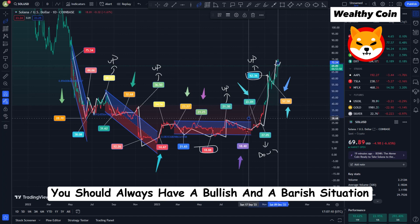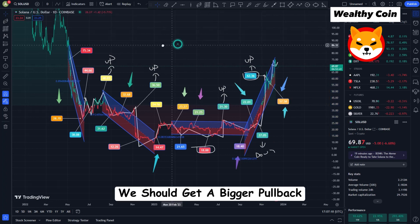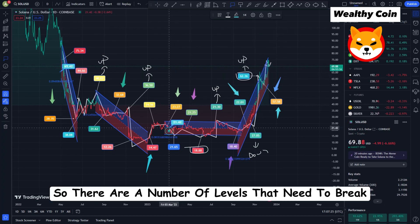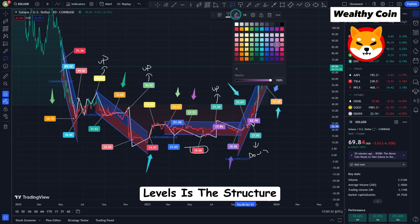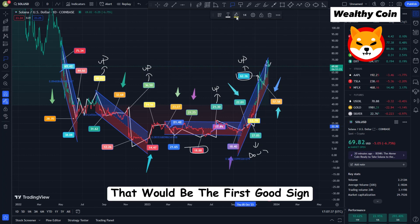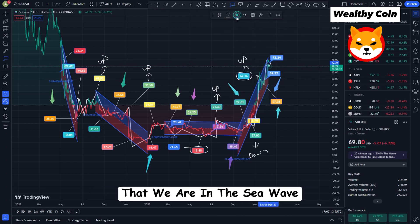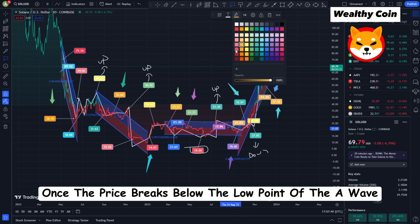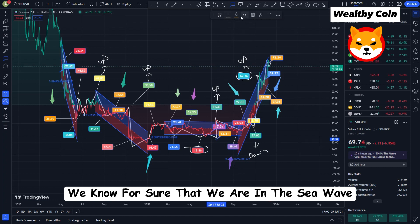You should always have a bullish and a bearish situation that can work — they are both parts of a valid overall case. In one of them we get a bigger pullback, but not in the other. There is a clear level to tell them apart. If price breaks below $61.60, that would be the first good sign, but the break has to be sustained — that would make me more likely to say we are in the C-Wave. Once the price breaks below the low point of the A-Wave at $51.40, we know for sure that we are in the C-Wave.